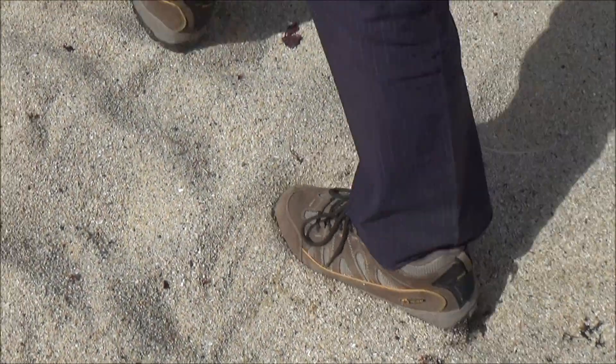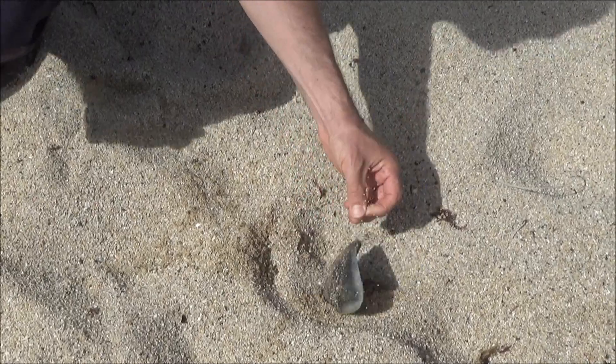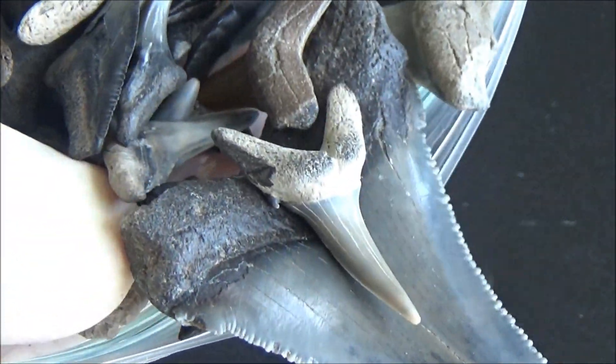Hello everybody! Did you know that in some states, like Florida, North and South Carolina, people literally walk on treasures scattered underground? And those treasures are shark teeth!